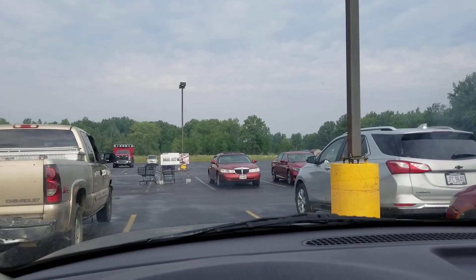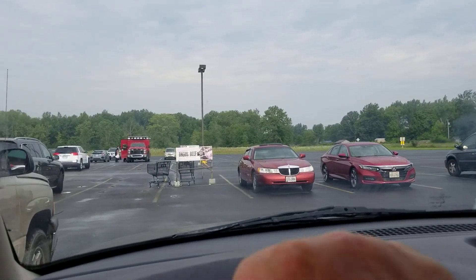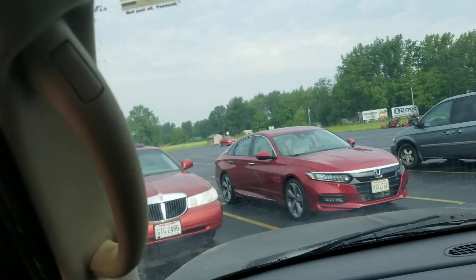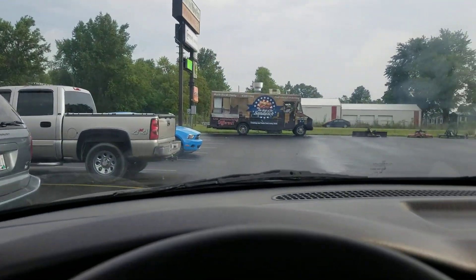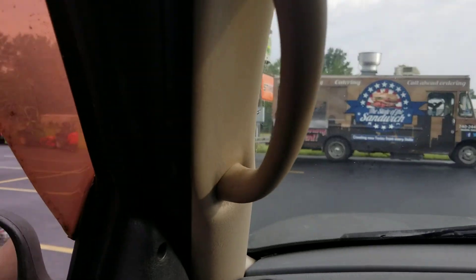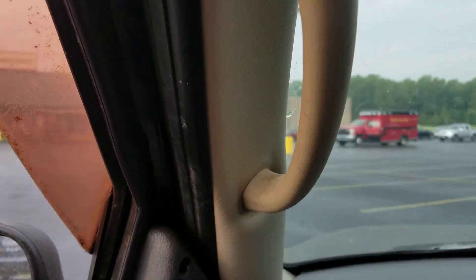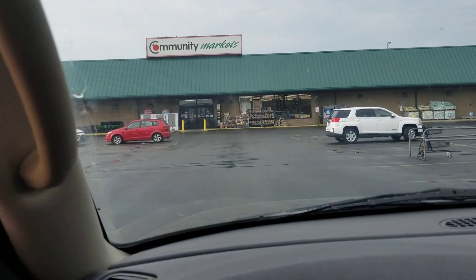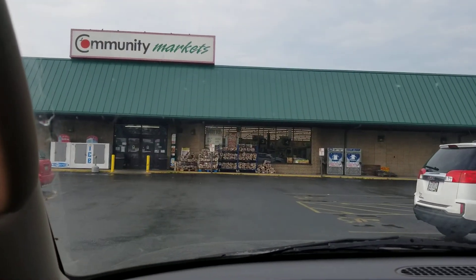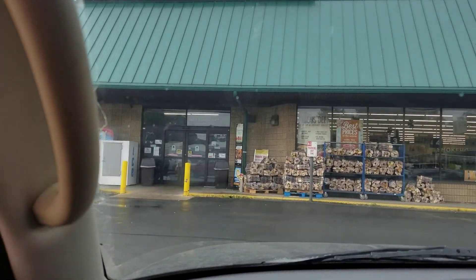Hello everybody and welcome to another general vlog video. Today we are going on another property search. I'm just now leaving the hardware grocery store combo place — I say combo, it's not really a combo because it's two separate buildings in one big building. I just found out that the gentleman that owns the hardware store has a couple pieces of property — oh, that guy pulled right out in front of me. He's in the Lincoln, he thinks he's better than me — just joking.